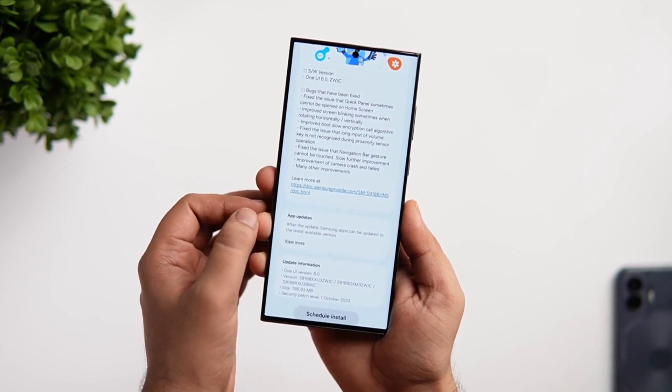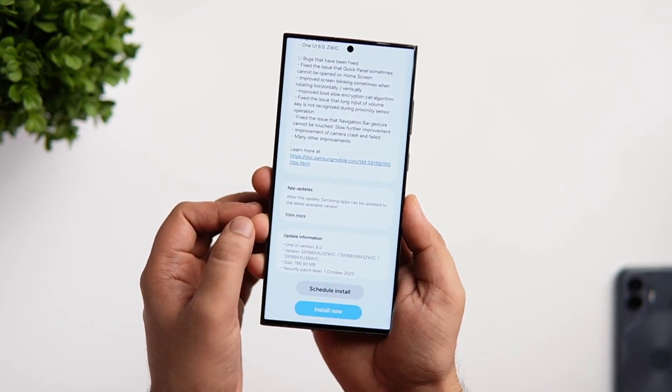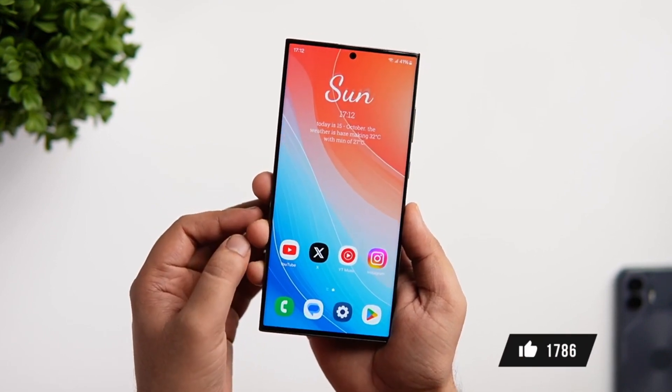According to the info, the latest One UI 6 Beta bears a build version ending with ZWJC. It packs the October 2023 security patch, which was first rolled out to beta testers about a month ago.